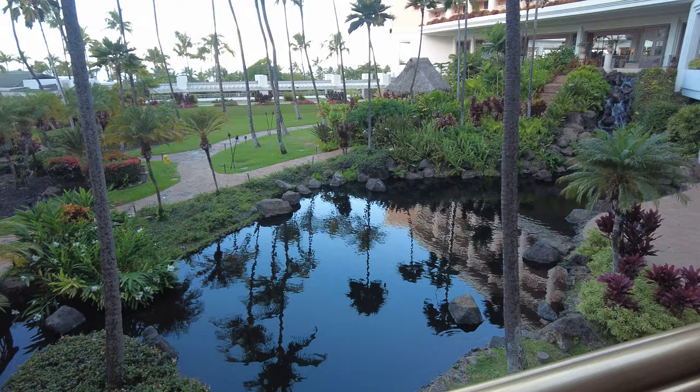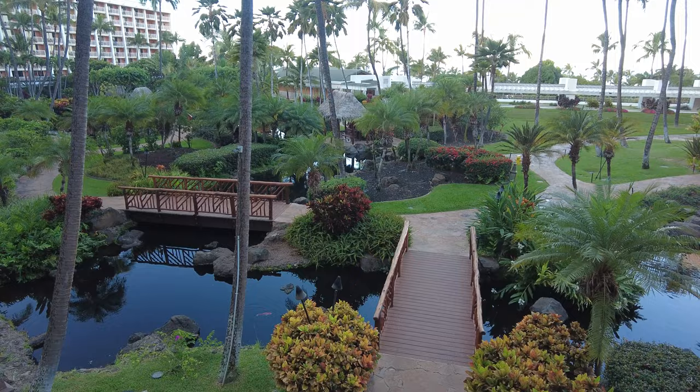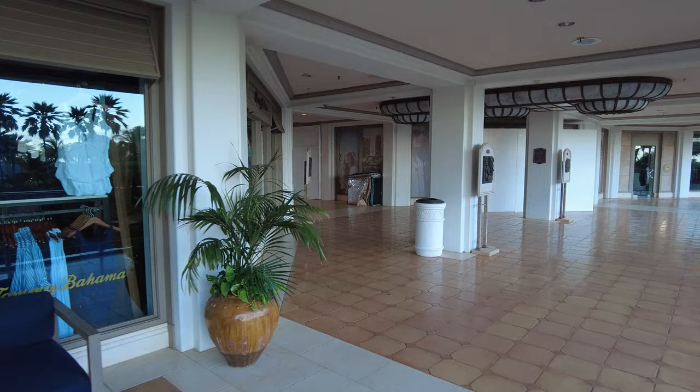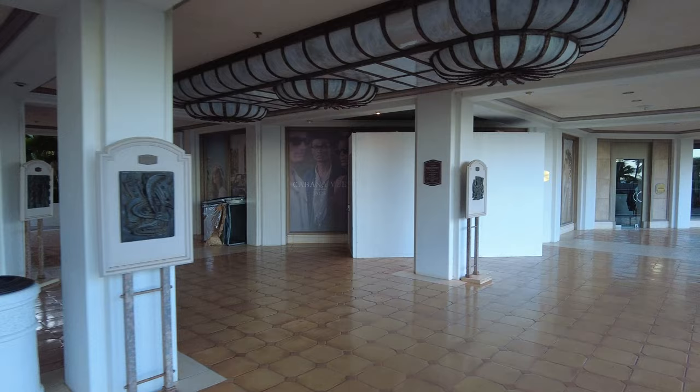There's a koi pond here we're going to take a closer look at in a minute. There are little gazebos and huts you can relax and rest in. Everything here is just tropical and beautiful. There is still the Tommy Bahama shop, some other shops, some under construction, and nothing seems to really be open yet. So we'll just look out at the beautiful gardens.